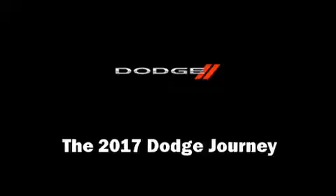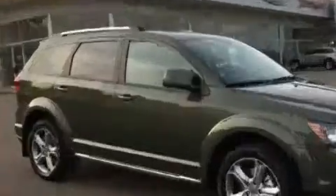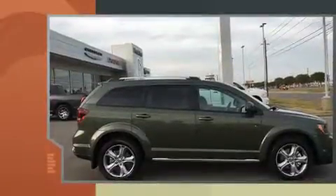Get excited about the 2017 Dodge Journey. It features an automatic transmission, front-wheel drive, and a refined six-cylinder engine.